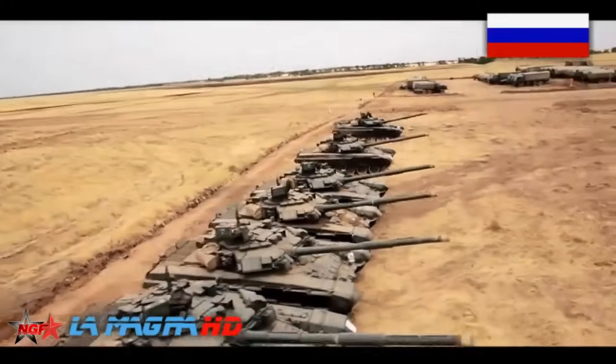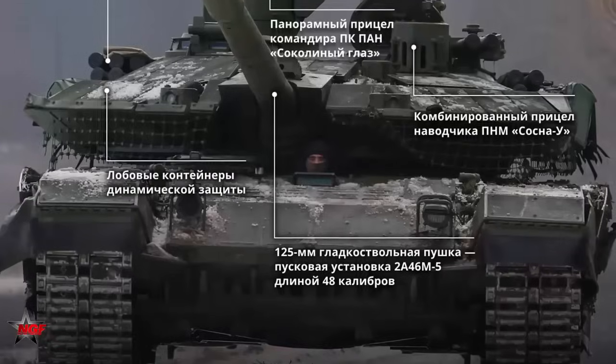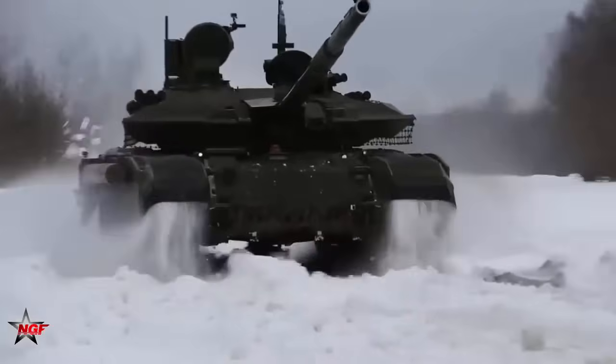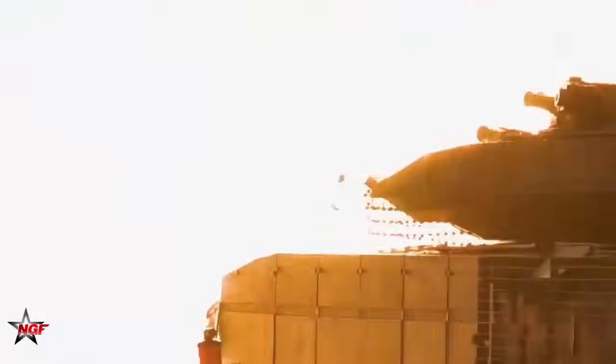In addition to the main gun, the T-90 is equipped with a coaxial machine gun, usually 7.62mm, and a roof-mounted anti-aircraft machine gun, usually 12.7mm. These provide close defense capabilities against infantry and low-flying aircraft.